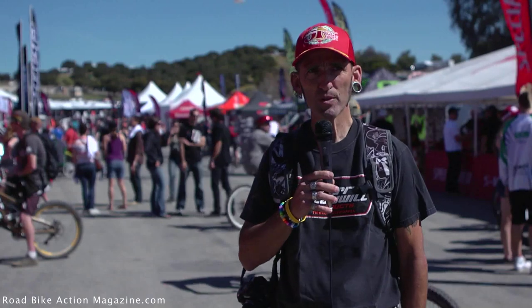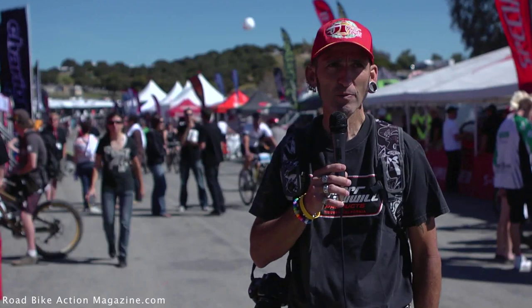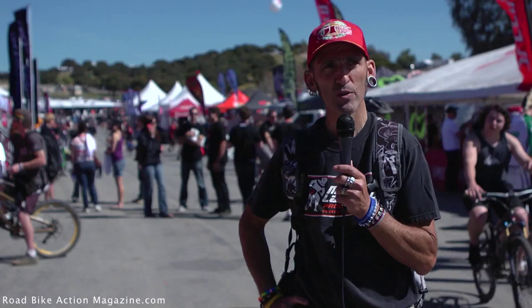Good afternoon. Welcome to the 22nd Annual Sea Otter Bicycle Classic up at Laguna Seca Raceway in Monterey, California. We're here under the sun — and I will make note of the fact that it is the sun this year, there's no rain. We're going to spend the next few hours of each day going from booth to booth, looking at all the coolest new road bike stuff we can find, talking to personalities, and giving you a taste of what the Sea Otter Classic is all about.